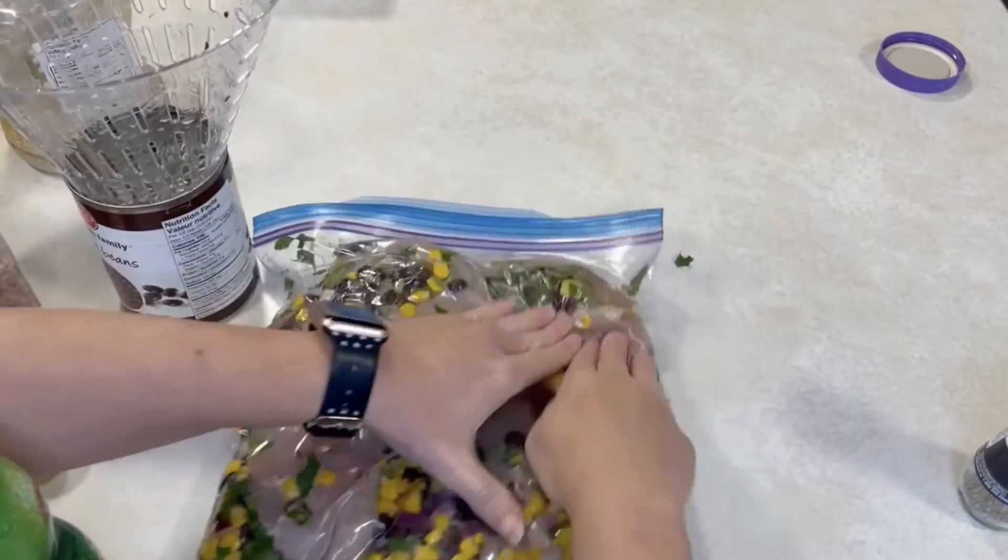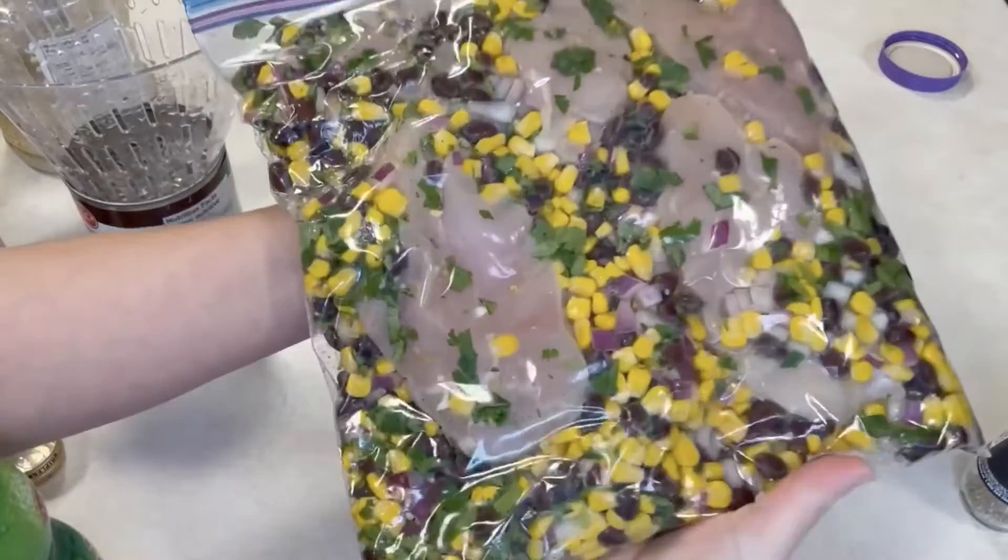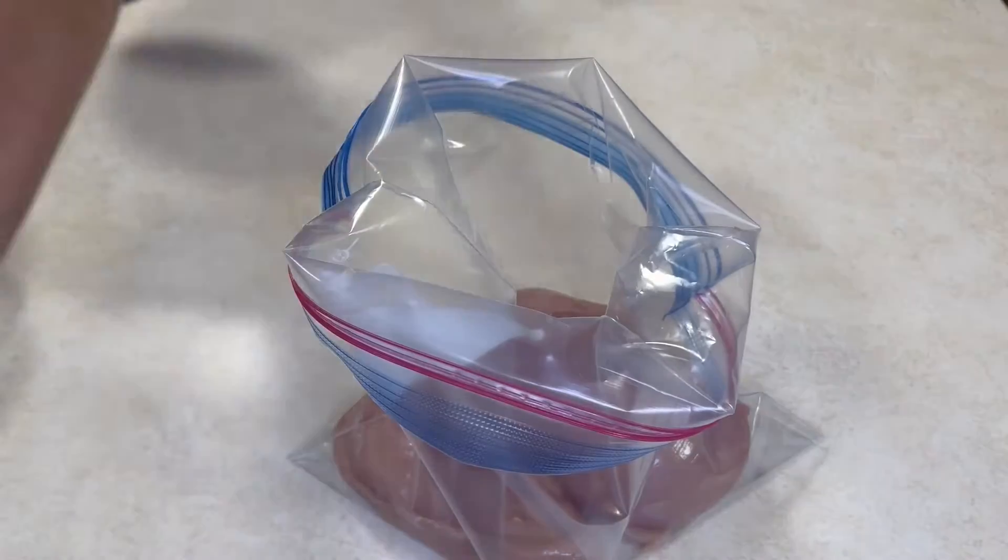Serve it on flour tortillas with salsa, sour cream, guacamole, or whatever fixings you like. You can also make this in the oven — bake it covered for an hour. It is so delicious.